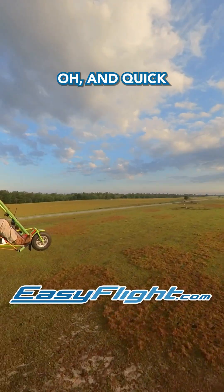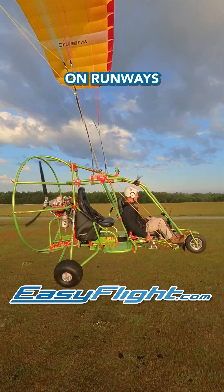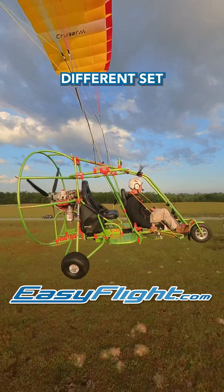Quick heads up — these turn direction rules don't control who has priority on runways. That's a whole different set of regulations.